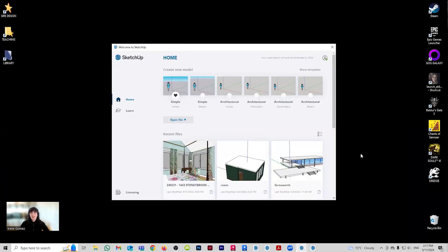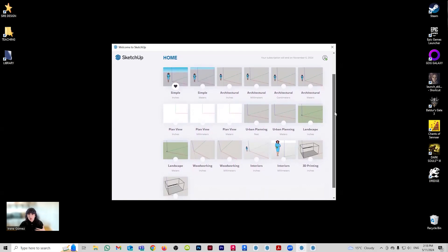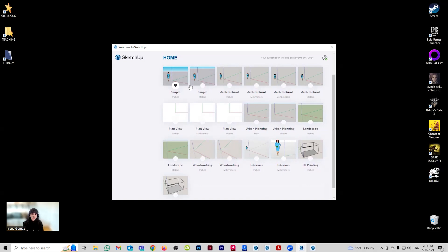A very easy way to confirm the broad demographic that SketchUp tries to cover is with the templates. When you expand for more templates, you can see all the different industries SketchUp is trying to reach. There's a simple template for civilians — people who just want to make a 3D model of something — but also architectural templates, urban planning templates, landscape templates, woodworking templates, interior templates, and even 3D printing templates. You can really see the versatility of SketchUp.